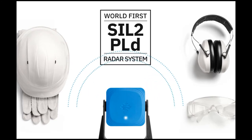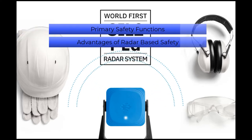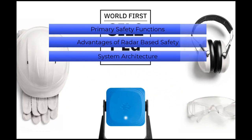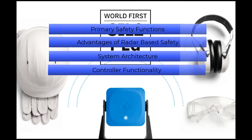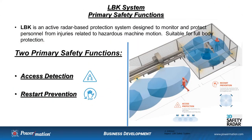The goal of this presentation is to discuss the following: What are the primary safety functions? What are some of the advantages of a radar-based safety system? What is the system comprised of? How does the system control the function? And how do the sensors work? InSpec calls this system the LBK, and it's an active radar-based protection system designed to monitor and protect personnel from injuries related to hazardous machine motion.